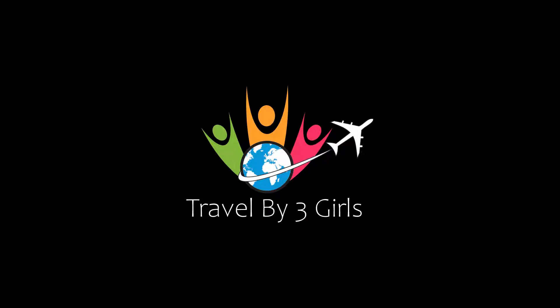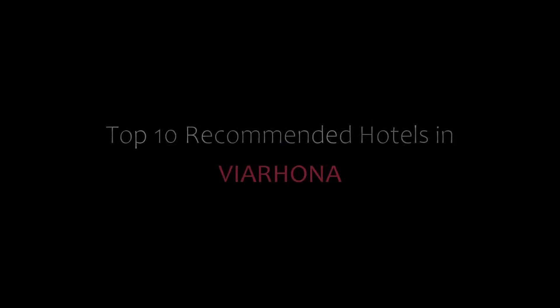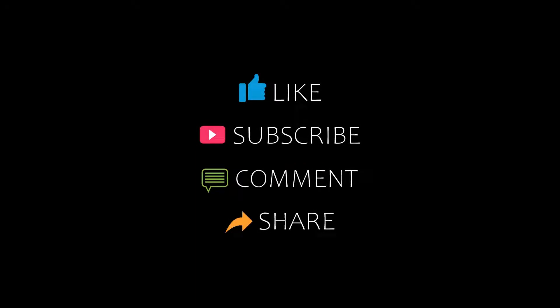Hello friends, welcome back to my channel. Now you are watching top 10 recommended hotels in Paya Runa. Please subscribe to my channel and don't forget to like, share and comment. Let's start the video.